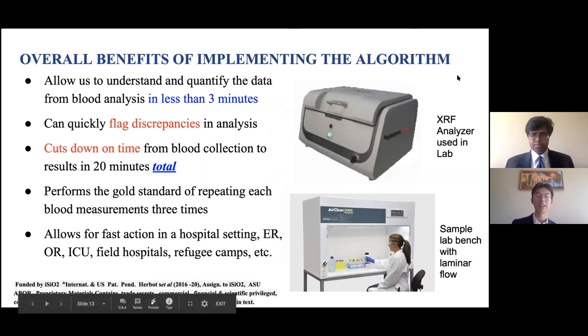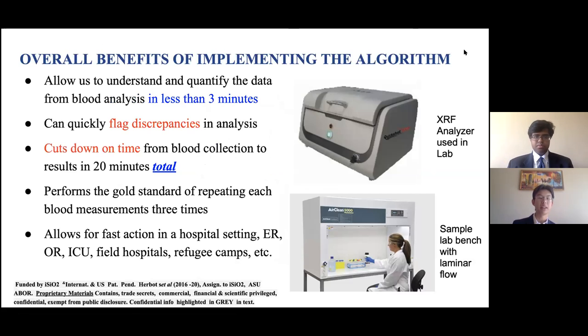By implementing this algorithm, we can understand and quantify data in less than three minutes, flag discrepancies in analysis, and cut down time on blood collection to less than 20 minutes. We are able to achieve the gold standard of blood testing, allowing for fast action in hospital settings, ERs, field hospitals, and refugee camps. Thank you for listening to our presentation.